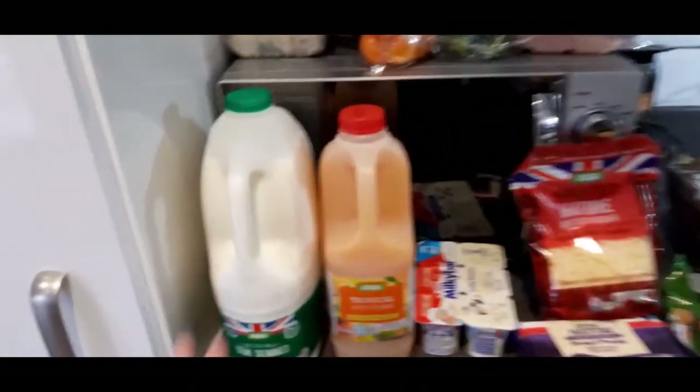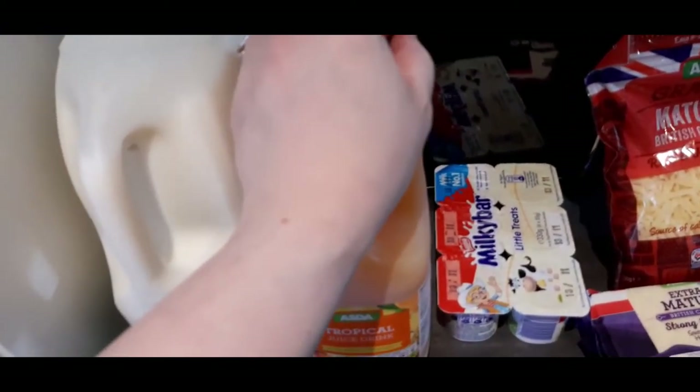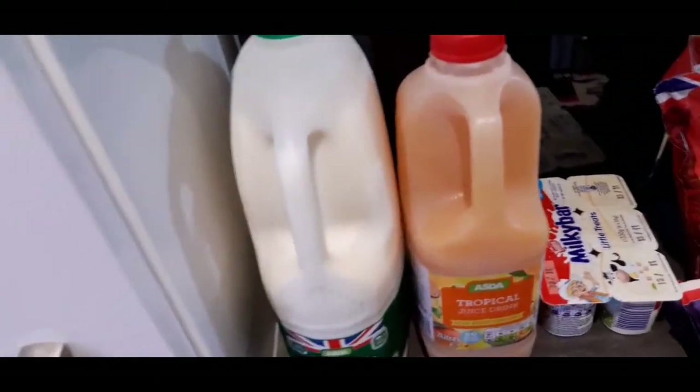We have six pints of milk and tropical juice for my husband. I love juice but at the moment I've got far too much heartburn to deal with acidic stuff - I'll probably try it but I'm mainly drinking water. My body is craving water which is ridiculous because I hate water.